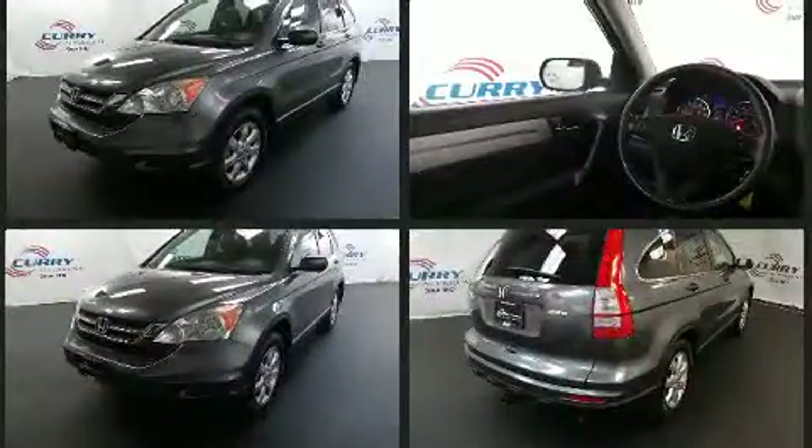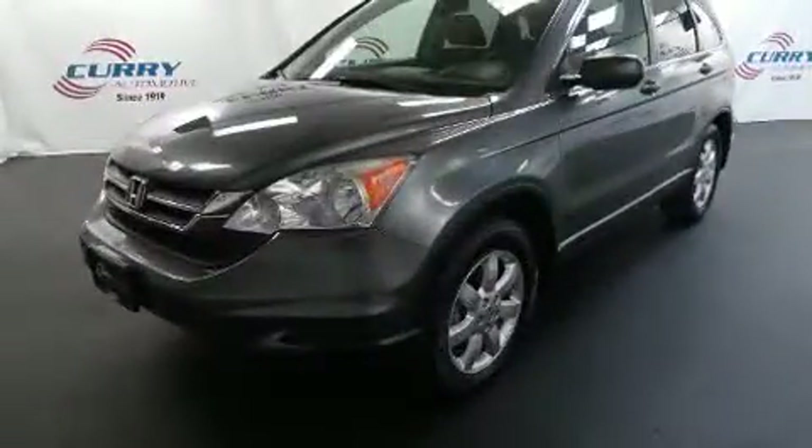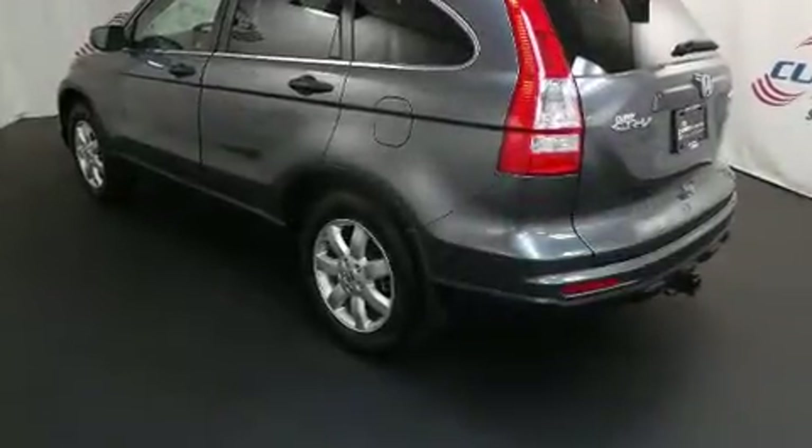Honda prioritized practicality, efficiency, and style by including power door mirrors, rear wipers, and remote keyless entry. Premium sound drives six speakers, providing you and your passengers a sensational audio experience.